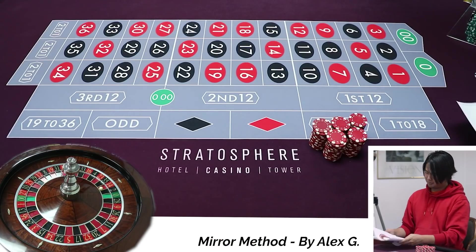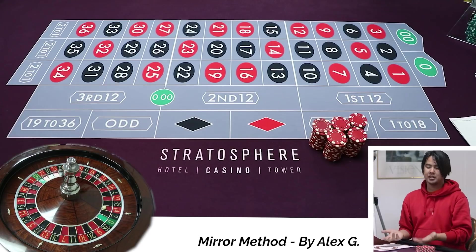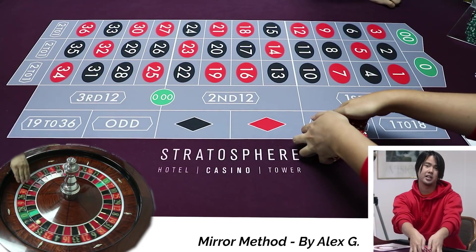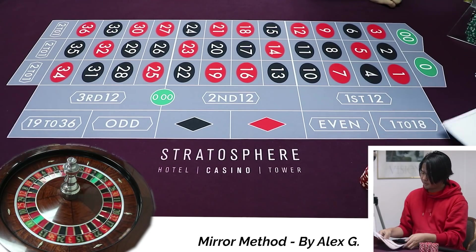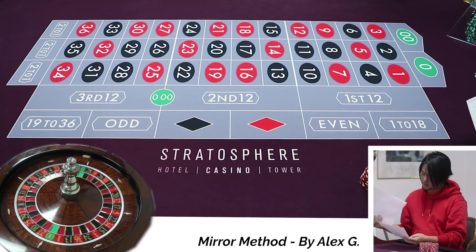It's probably the craziest system we've done on this game. Of course, with this system, I'm gonna have to let the first spin just go without betting so I know exactly what to bet. And I'm assuming it's a $5 unit bet. It doesn't really specify on here, but I'm assuming it's $5.